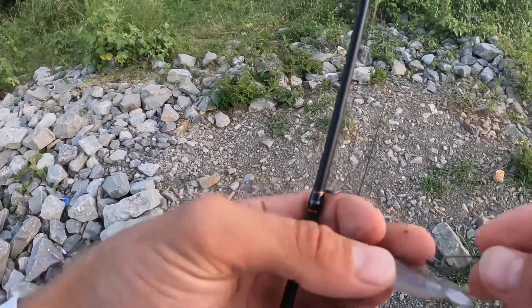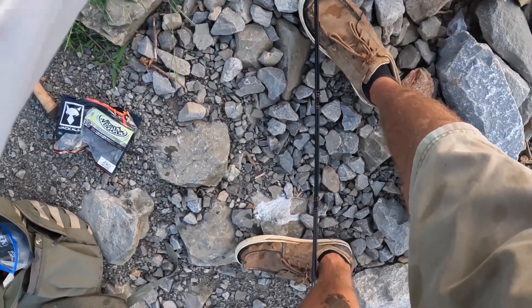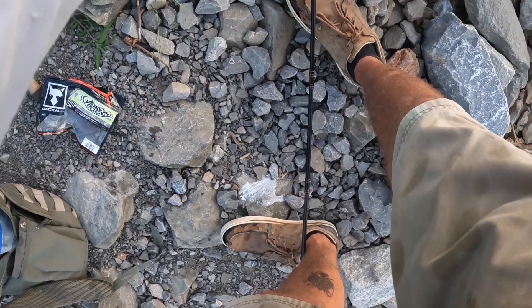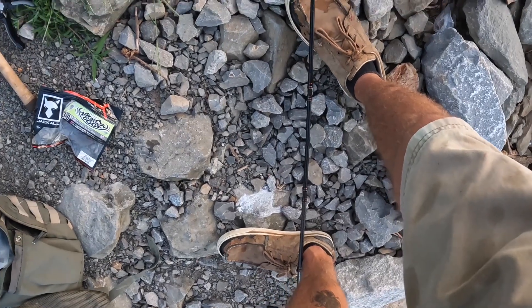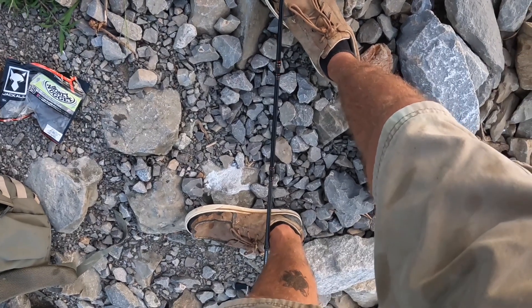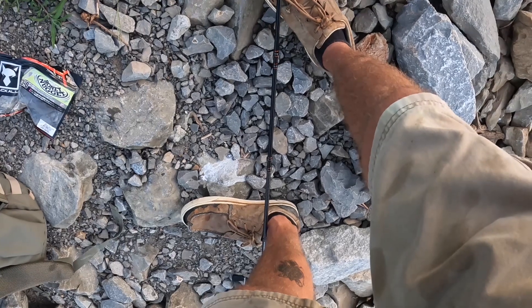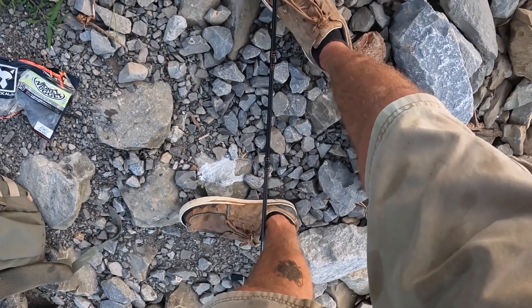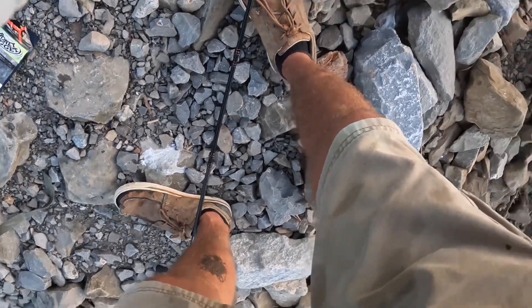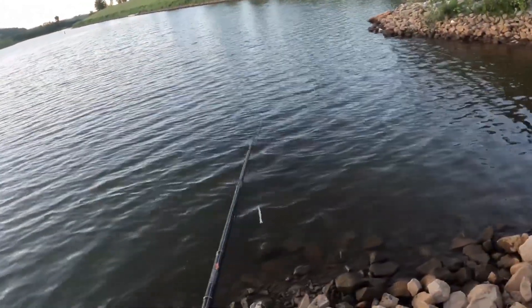All right guys, that's two nice bass on the bait — big fan. Really enjoying this old bait, seems to be extremely effective. A little more durable than I expected, so that's always good.